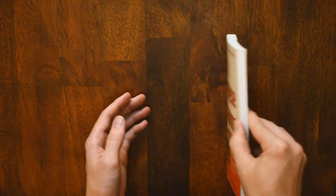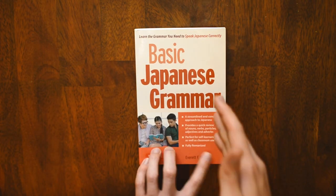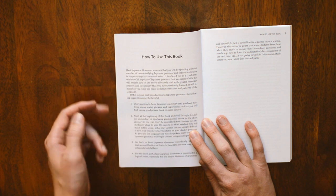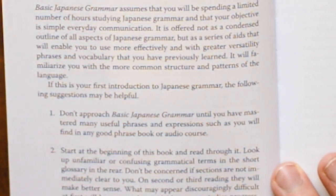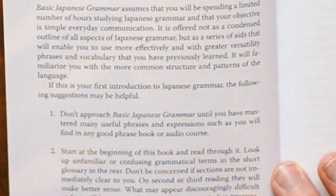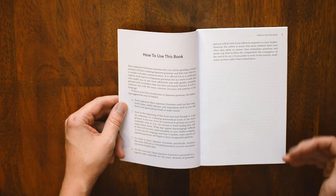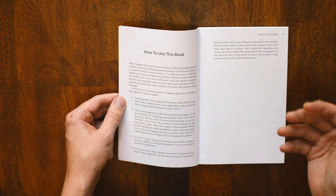Now, a lot of you guys, if you were to pick this up off a shelf and flip it to the middle, you'll see roaming characters and you'll probably set it down. But I want to give just a quick defense in the book's own words before we continue. Because we've had enough of Japanese for Dummies — let's actually try and find something that isn't that. The first thing I want to show you comes in the 'how to use this book' section, and on list one it says: do not approach this book until you have mastered many useful phrases and expressions, such as you will find in any good phrase book or audio course. Now that takes some marketing balls, because it's so easy to say 'this is the last book you'll ever need.' And this one even says: you should have purchased something to learn this language before you even approach this book. And that should tell you what this book is actually for.